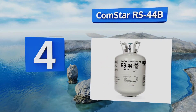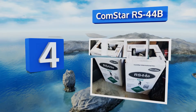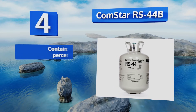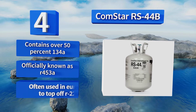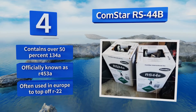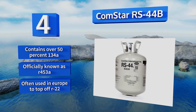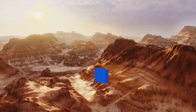At number four, among the most popular drop-in replacements for older chemicals, Comstar RS44B is one of the least flammable mixtures thanks to its extremely low hydrocarbon content. Plus, if some gets mixed with leftover Freon during conversion, it won't harm the compressor or seals. It contains over 50 percent R134A and is officially known as R453A. It's often used in Europe to top off R22.